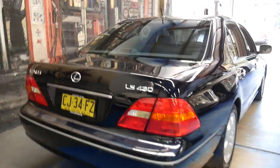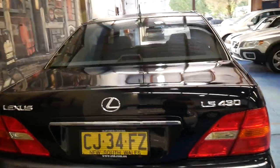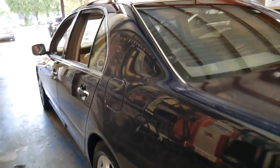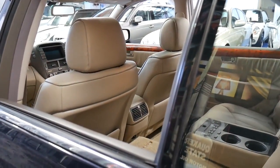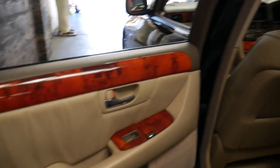What I like about these LS430s is that they really come with everything. They're quiet, surprisingly economical, absolutely reliable. It's even got double glazed windows so you don't hear other traffic on the road, which is great. You've got your double glazed windows and timber everywhere — you can't have enough timber. It's just absolutely beautiful.